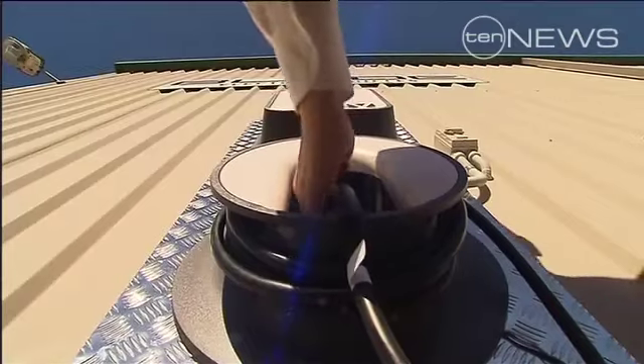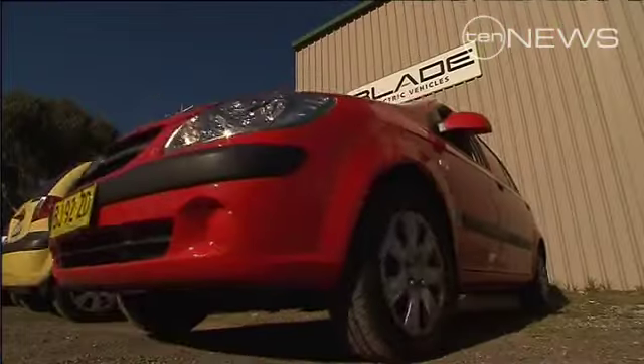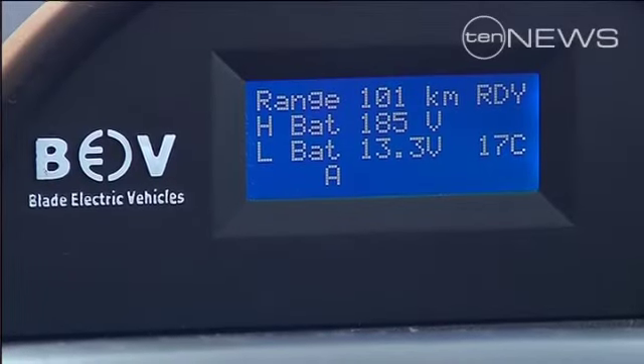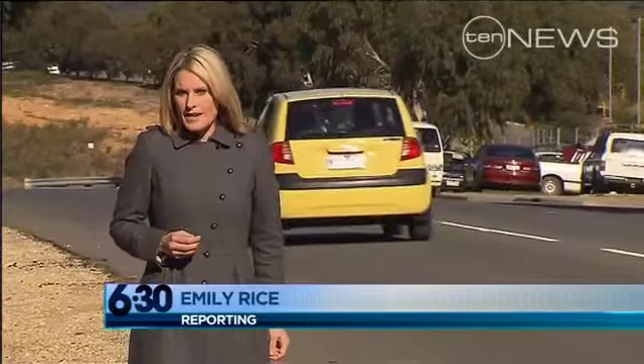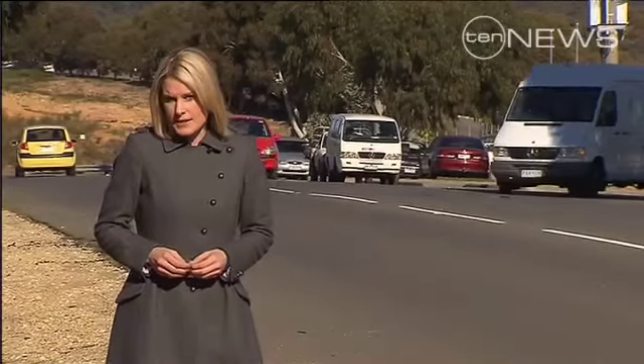We're just like any other vehicle manufacturer, except we're just small scale. An eight-hour charge from a home power point, or just two hours from a public station, keeps the current model going for 120 kilometres. We're about a year and a half away from above 300 kilometres in terms of the range of these vehicles. These little Blade Electrons are extremely quiet. They don't release any emissions, but can still go pretty fast, up to 120 kilometres an hour.